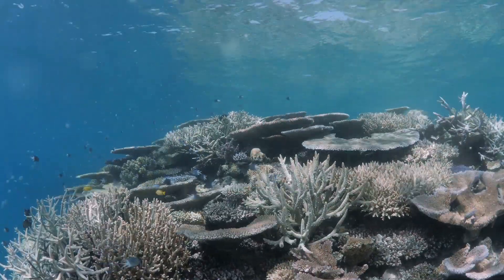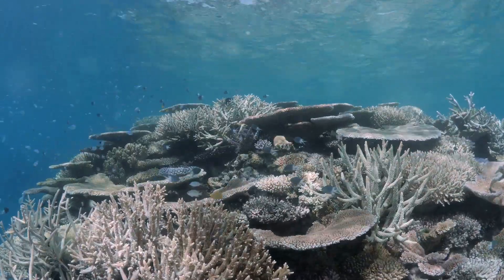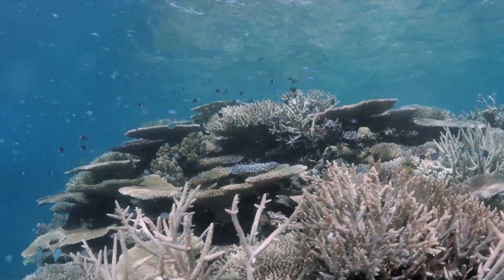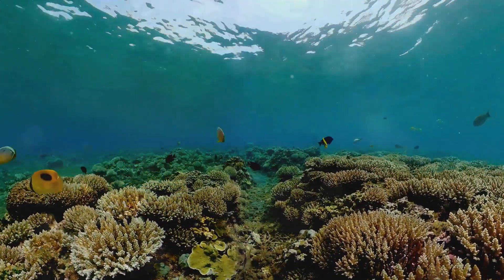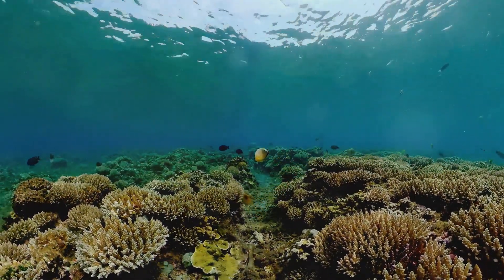In essence, the Great Barrier Reef is a testament to nature's grandeur and resilience. It's a vibrant world beneath the waves, a sanctuary of biodiversity, and a beacon of the urgent need for environmental protection. The reef's story is a reminder that while our planet's wonders are vast and awe-inspiring, they are also fragile, and it's up to us to protect them.